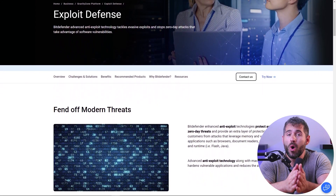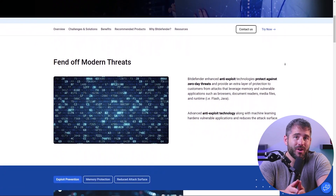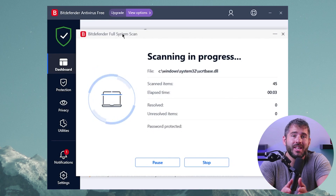In independent testing, Bitdefender achieved a perfect 100% score in detecting both zero-day threats — that sneaky little malware that hasn't been seen before — and four-week-old malware. That looked intriguing to me, so I decided to test it on my computer, and what was really cool was that the full scan utilizes a malware directory and even machine learning.